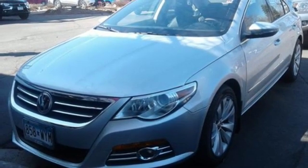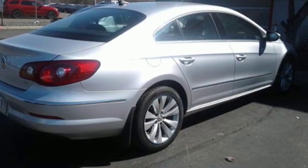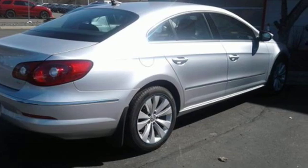Edmunds.com calls the Volkswagen CC a stylish alternative to mainstream midsize sedans. Volkswagen, where safety and performance come standard.